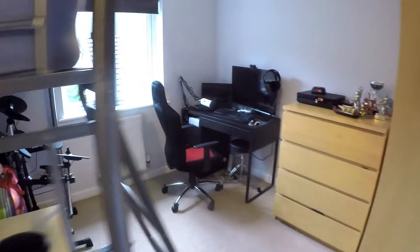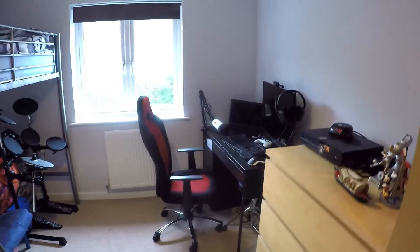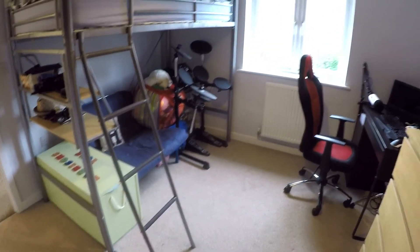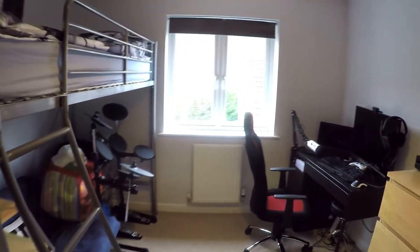We have bedroom number two — a spacious double room. Currently set up with a single cabin bed, but there is plenty of room for a double bed in here.